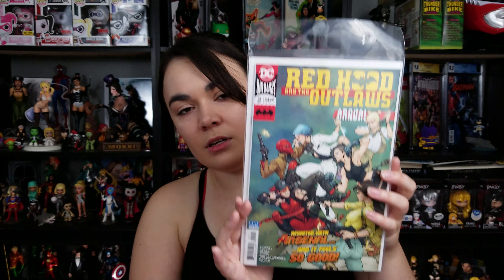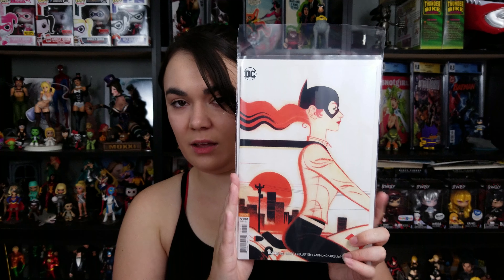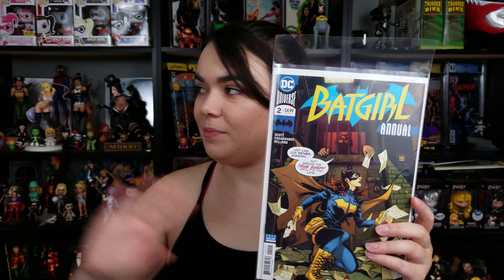Second is Red Hood and the Outlaws, the second annual. I love the fact that Roy's back in the book for this issue — really love that. I also picked up the Batgirl Joshua Middleton cover for issue 26. I really love his covers, not gonna lie. I also picked up Batgirl the annual, the second annual. I keep going back and forth on whether I actually like this run or not, but this is an annual where she's dealing with her brother, so I'm definitely interested in that.